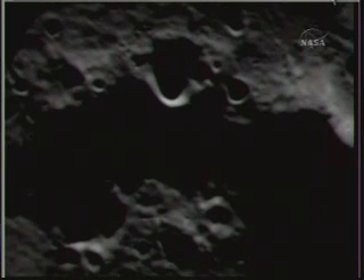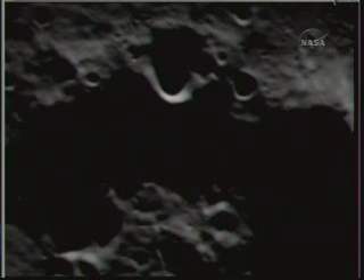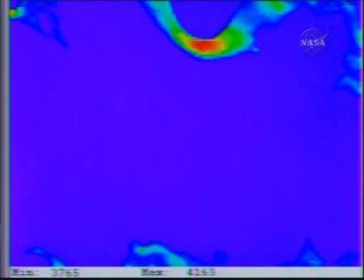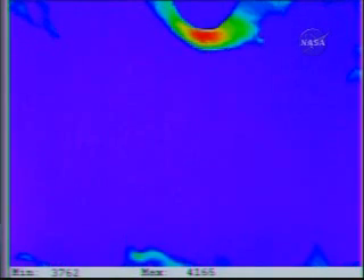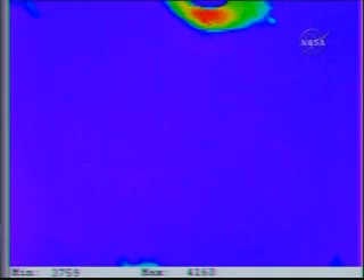As we approach very rapidly the surface of the Cabeus crater. Mark, transition to DV mode. Flight, NIR 2 OPR change request. NIR 2 to OPR 10. Over. Is that November? Copy. NIR 2 to OPR 10, yes, confirmed. November. Ready. Command flight, send November IR 2 to OPR 10. Command sent. Flight payload confirmed receipt of command. Copy payload.